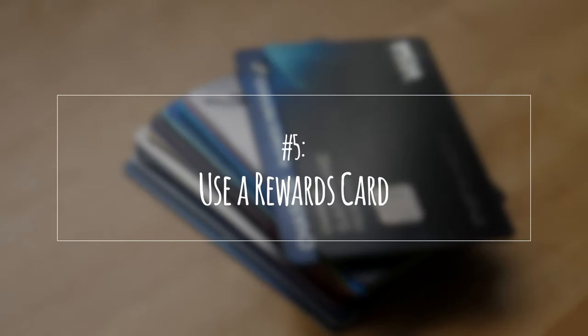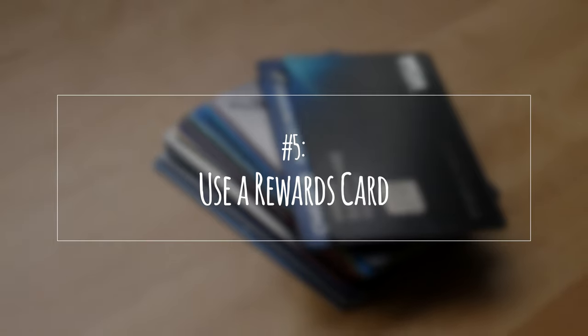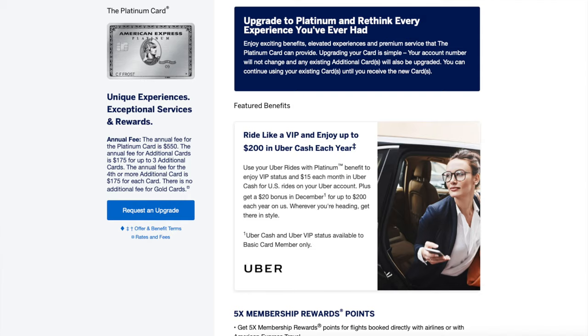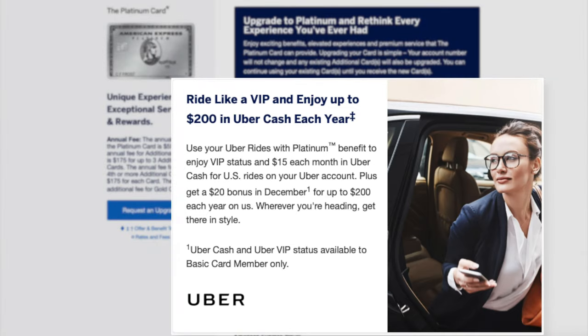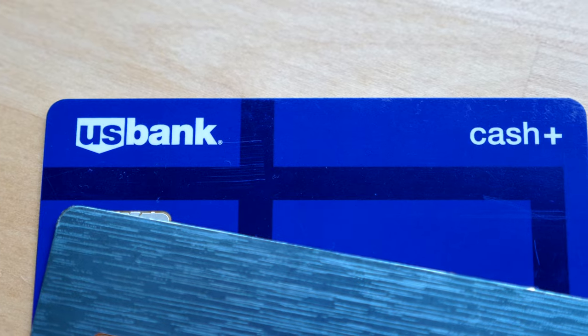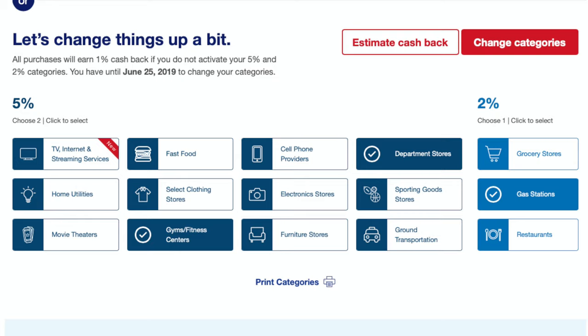And finally, number five: use a rewards card. Most of you probably know this already, but some credit cards classify ride-sharing services as travel. This includes Chase cards like the Sapphire Preferred and Reserve. The American Express Platinum offers a monthly Uber credit, and the US Bank Cash Plus also classifies Lyft and Uber as ground transportation, which is one of the 5% bonus categories. If you're someone who uses ride-sharing services often, it might be worth getting a card that can reward you for it.